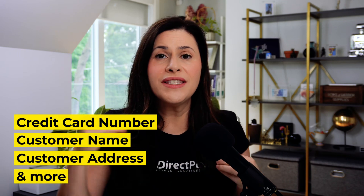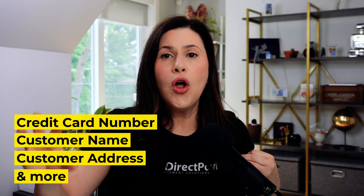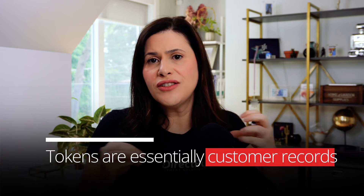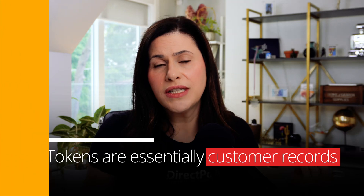This token includes credit card information, customer name, address, and so forth. When it's time to recharge the customer for their subscription, Stripe grabs that token, decrypts it, and sends it to the bank. That's essentially what the token is — a customer record that prevents data leaks.